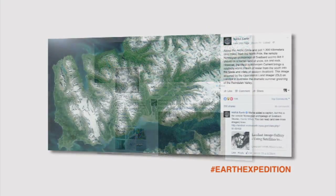Earth is definitely my favorite planet — where else are you going to find cool people like that? If you want to follow along online, tweet us at hashtag EarthExpeditions or check out our Facebook page.